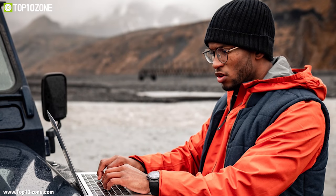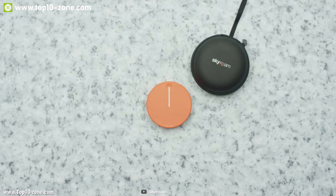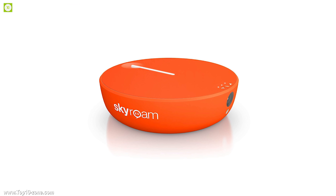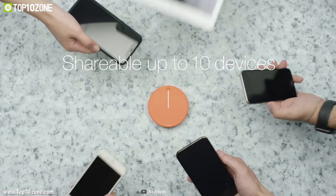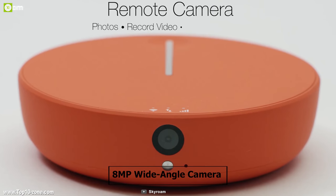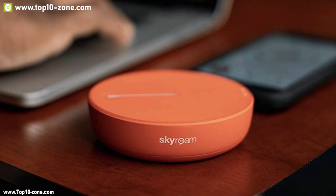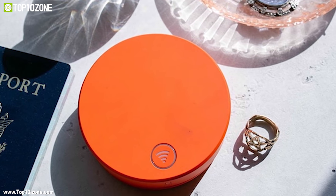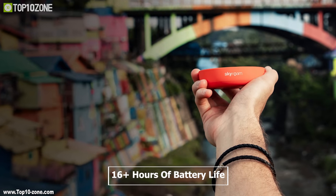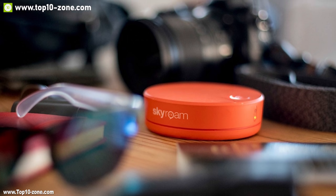Traveling to a remote area and losing mobile data connection can be frustrating. Meet the Skyroam Solace X, a smart hotspot that can provide an internet connection wherever you go. It comes with a SIM card slot so you can insert your SIM card anywhere, and also has Wi-Fi connectivity that lets you connect multiple smartphones to enjoy fast internet anywhere. The Skyroam Solace X features an 8-megapixel wide-angle camera that can record 720p HD video with autofocus and flash. It comes with a built-in 4700 mAh battery providing 16-plus hours of battery life, and also lets you charge your gadgets on the go.